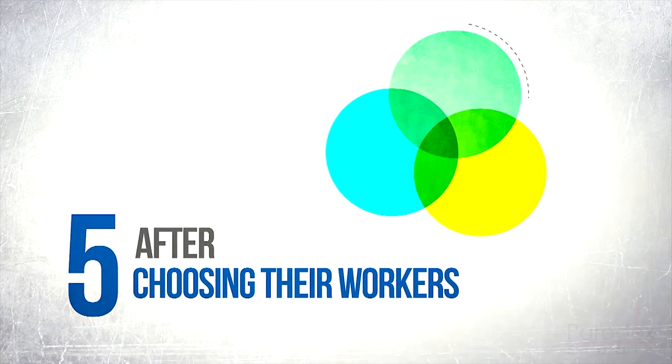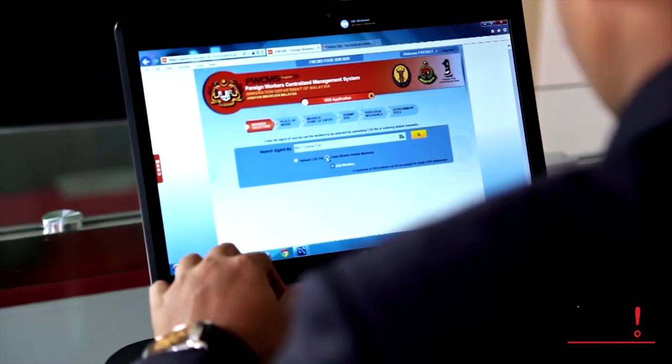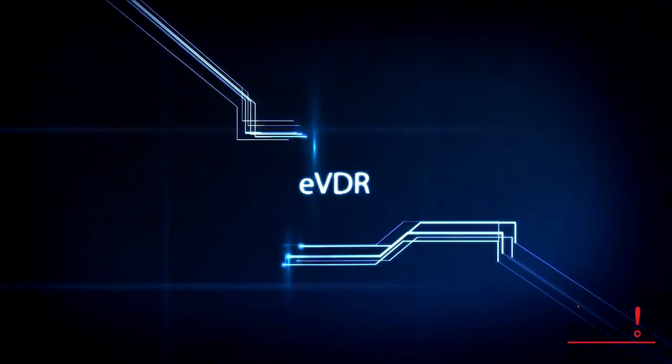Step 5: after choosing their workers, the employer then proceeds to submit their online application or electronic visa with reference, also known as EVDR.